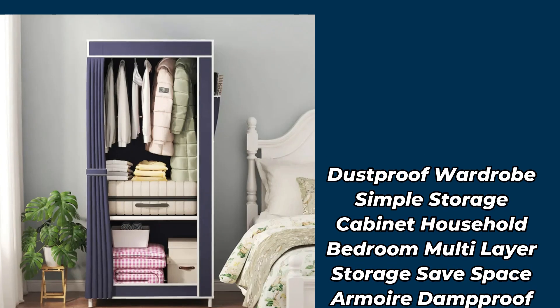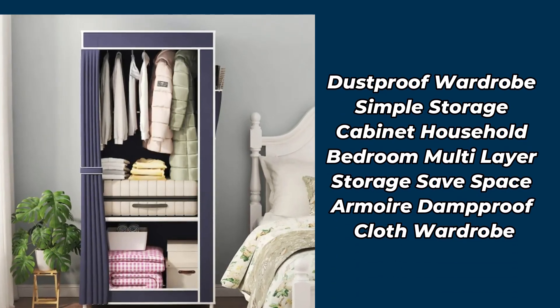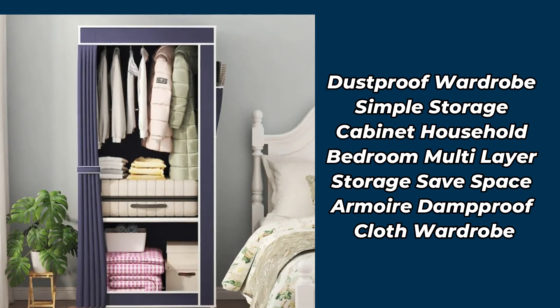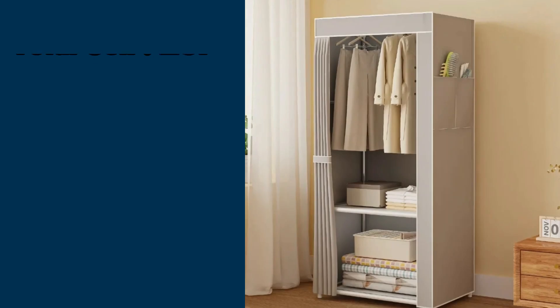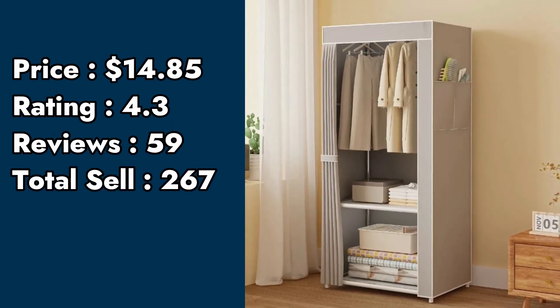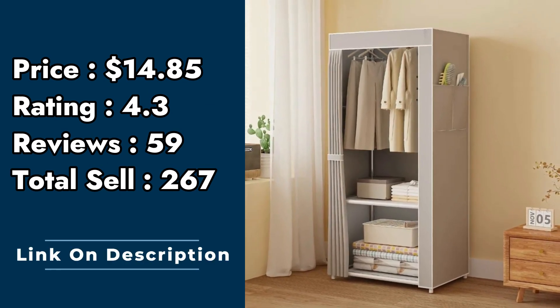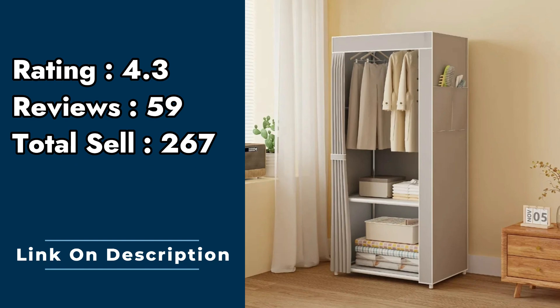Product number 6: dustproof wardrobe, simple storage cabinet, household bedroom, multi-layer storage, save space armoire, damp-proof cloth wardrobe. Price: $14.85. Rating: 4.3. Customer reviews: 59. Total sell: 267.